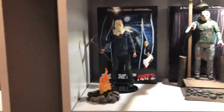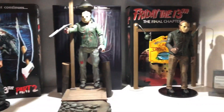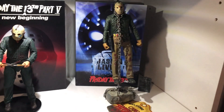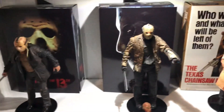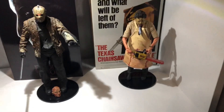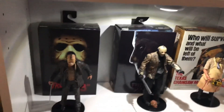And on down here we have our Friday the 13th NECAs — we got Part 2, Part 3, Part 4 with the accessory kit of course, dream sequence five, Roy, five, and Jason Lives. And on down here we have the remake and the Freddy versus Jason.